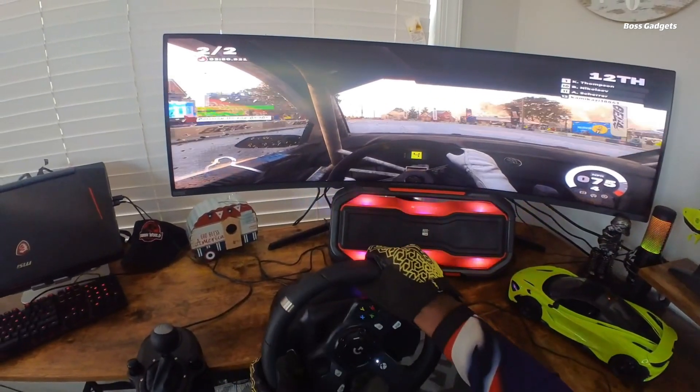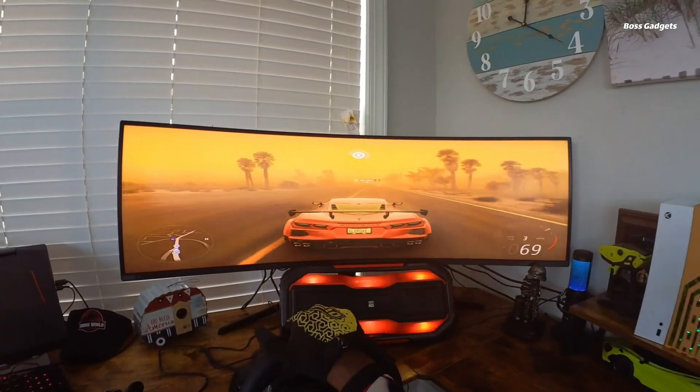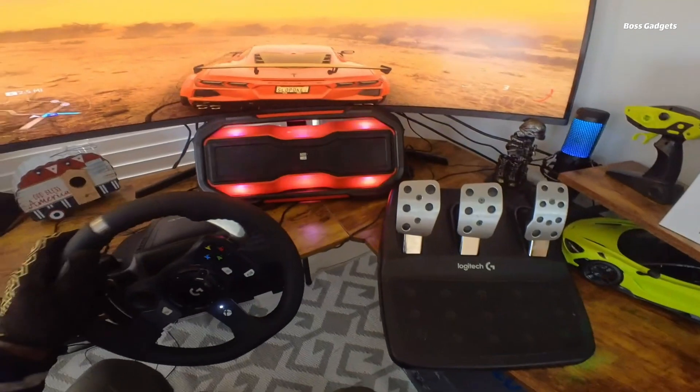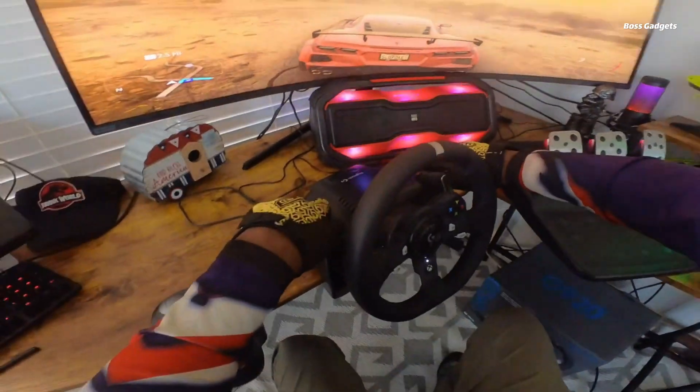What truly sets the G920 apart is its force feedback system. It accurately simulates the feel of tires gripping the road, losing traction and reacting to surface changes for unmatched realism. The wheel's 900-degree lock-to-lock rotation even allows for hand-over-hand steering on wide turns.